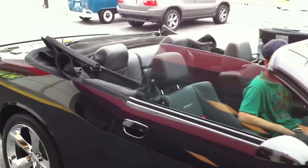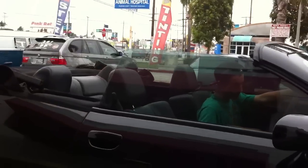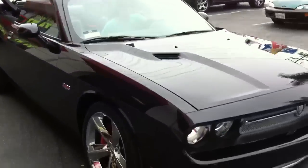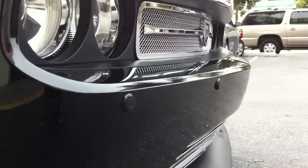We did a 30% window tint on the three windows, meaning 30% of light still pierces through into the car, with 99% of UV rays blocked. We also did a front parking sensor system, color matched in black to match the car.